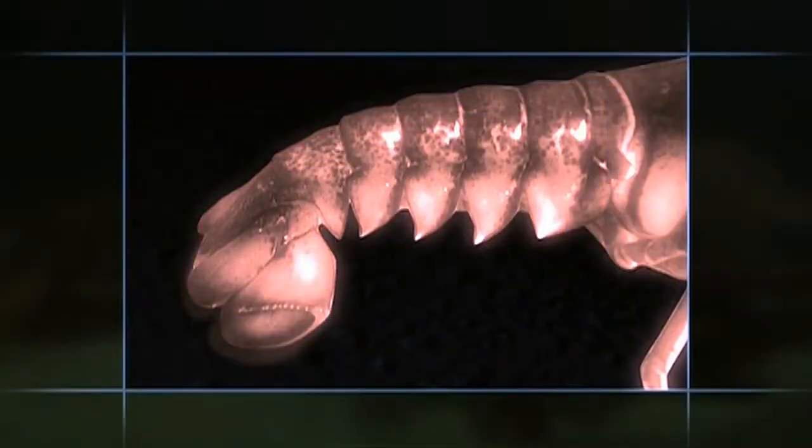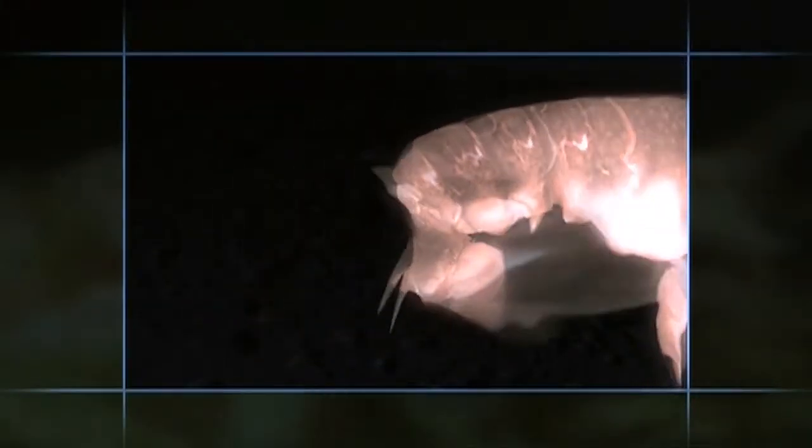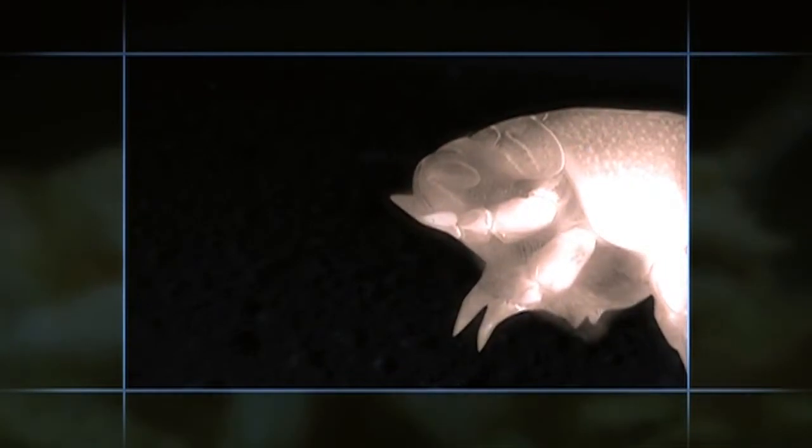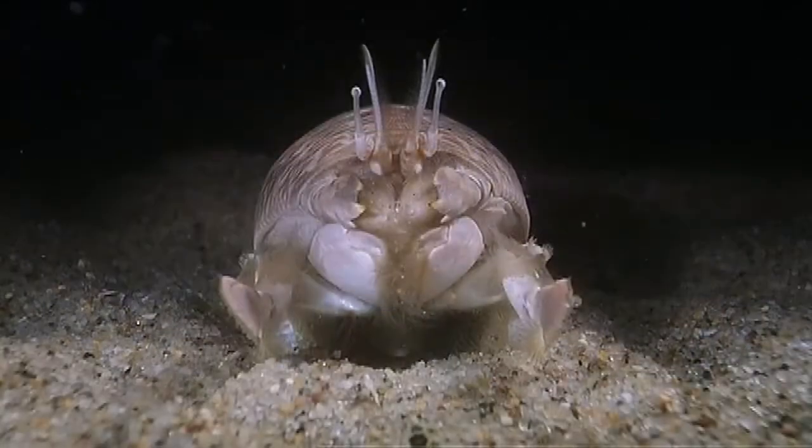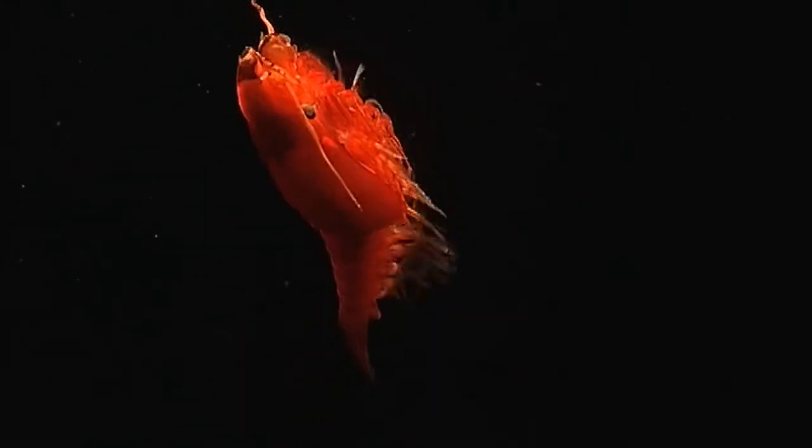Take the segmented swimming tail of the lobster — tuck it underneath, and you've got a sand-burrowing crab. The basic arthropod body plan, with segments and legs, packs an incredible potential to adapt and evolve. As a result, there are more arthropods in the world's oceans than any other group, and each species is a variation on the same arthropod theme.